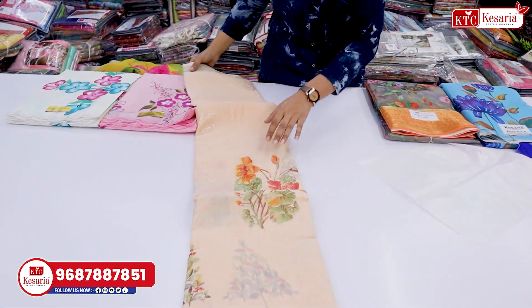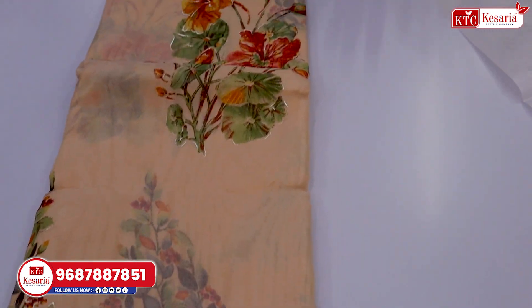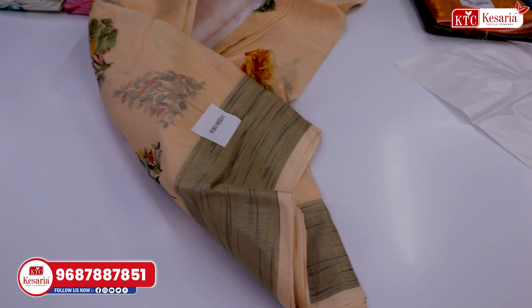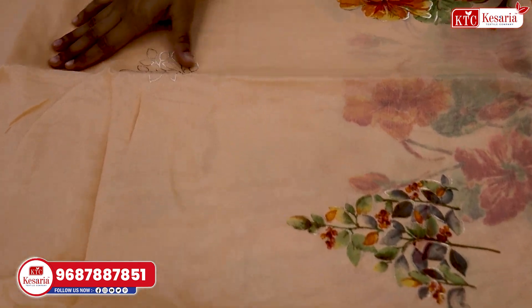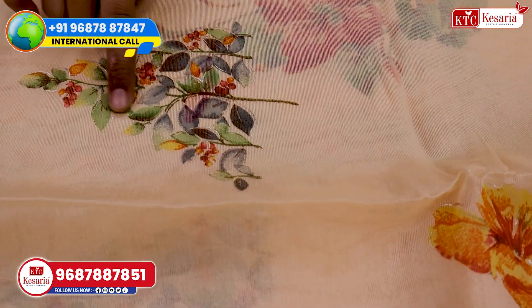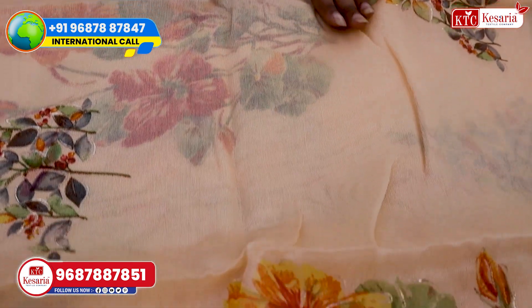The next design is a digital print, but you can see foil printing in this one. It looks like glitter work, but it's not glitter work — you can see it's very beautiful. And here you can see the whole leaf pattern. You can see the flower pattern in it. How do you feel about this article?